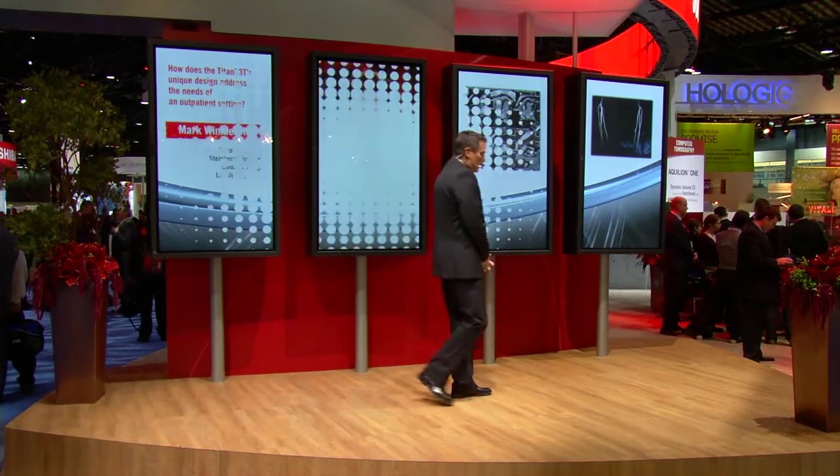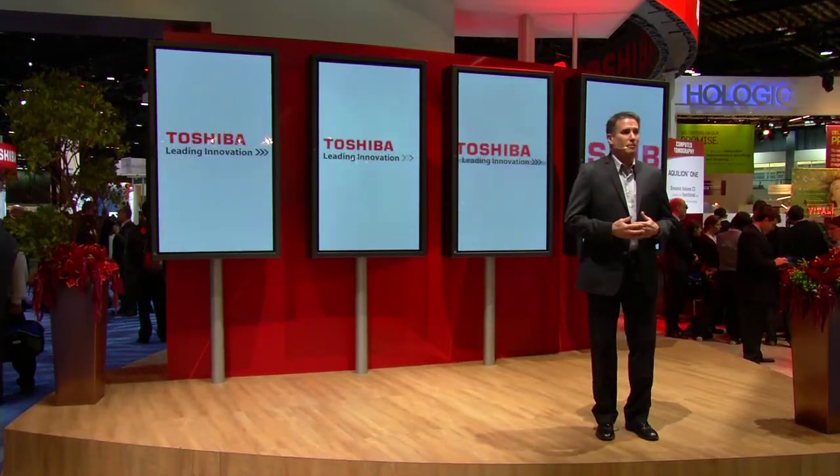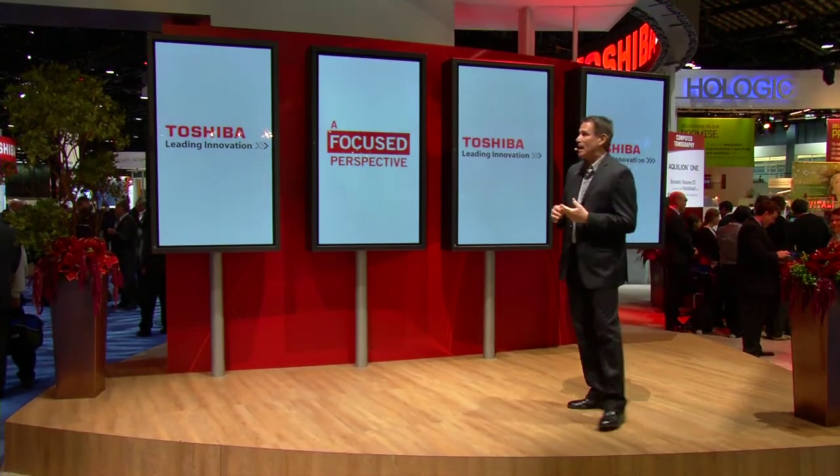Thanks, Dr. Winkler — terrific. It's been a pleasure speaking with you. With innovation, education, and customer support, Toshiba can absolutely help you achieve a more focused perspective to optimize productivity and patient outcomes.